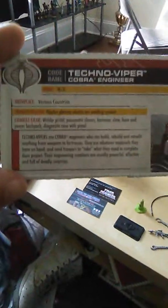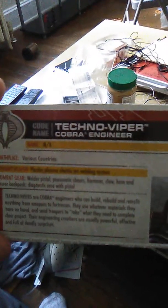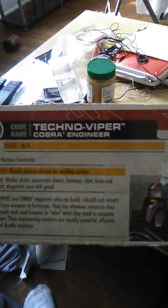Let's take a look at Techno Viper's file card. It says: codename Techno Viper, Cobra Engineer. Name is N/A. Birthplace is various countries. Primary weapon: PlasArc — Plasma Electric Arc Welding System. Combat gear includes a welding pistol, mnemonic sears, hammer, claw, hose, and power backpack, as well as a dynastic case with pistol. Techno Vipers are Cobra engineers who can build, rebuild, and retrofit anything from weapons to fortresses. They use whatever materials they have on hand and send troopers to take what they need to complete their project. Their engineering creations are usually powerful, effective, and full of deadly surprises.